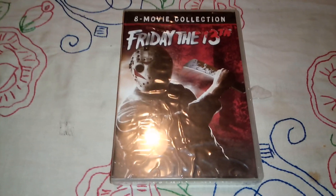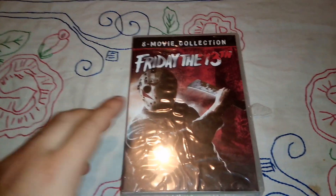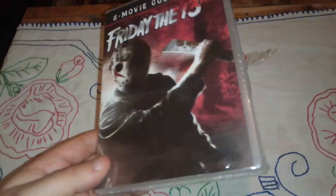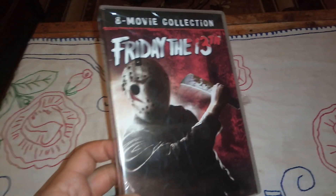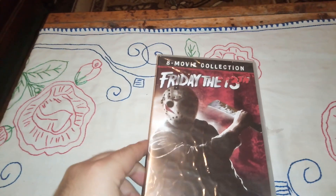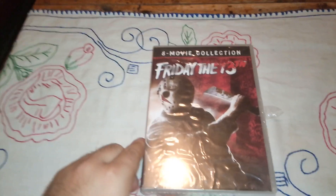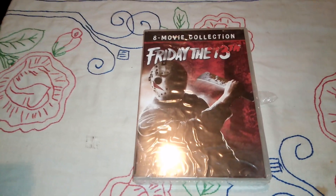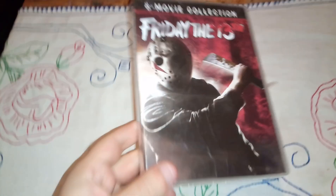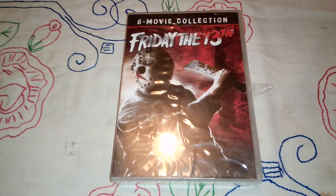Hello guys, Magnus Tarjuba here again. This is another item that I purchased not more than 10 days ago — this is the Friday the 13th 8-movie collection. That box contains the first 8 movies of the franchise. There are two more: Friday the 13th Jason Goes to Hell and Jason X, and I'm planning to get those two as well. I got this item for 39 bucks, brand new and sealed, dispatched from the United States. So let's do the unboxing now and see what we got.